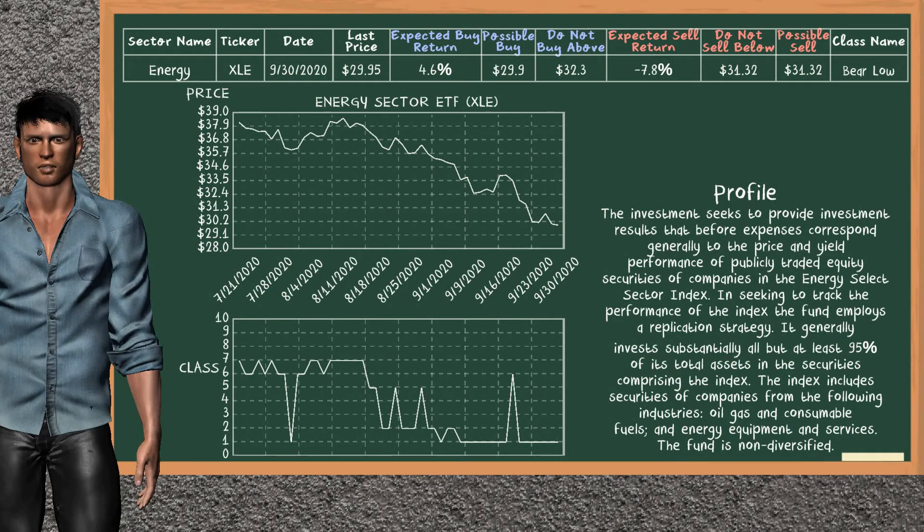Energy sector ETF belongs to the bare low class. Today, our analysis does not list it as a suggestion to buy or sell.